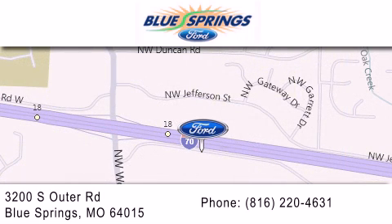We offer a free 10-year, 100,000-mile powertrain warranty on any new or certified used vehicle, free car wash for life and free shuttle service.